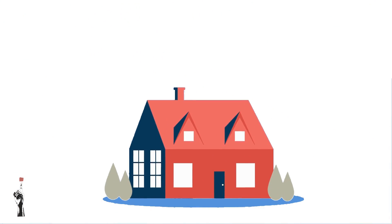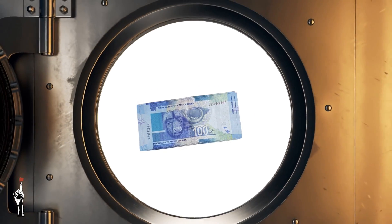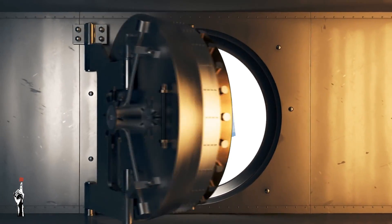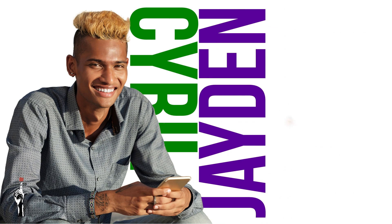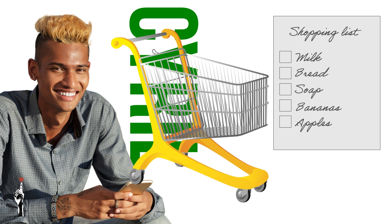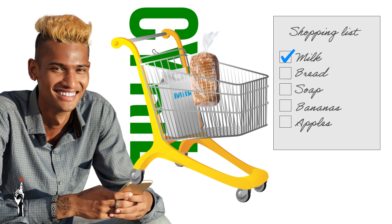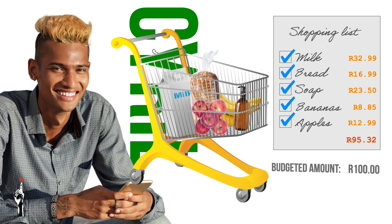Furthermore, it is also important after the expenses have been subtracted from the income to put away or save the money that's left over. It is also important to plan well before you go shopping. Cyril makes a list of all the things that fit into his budget and that he needs before he goes to the grocery store every week, and when he is busy shopping he only buys what he needs.